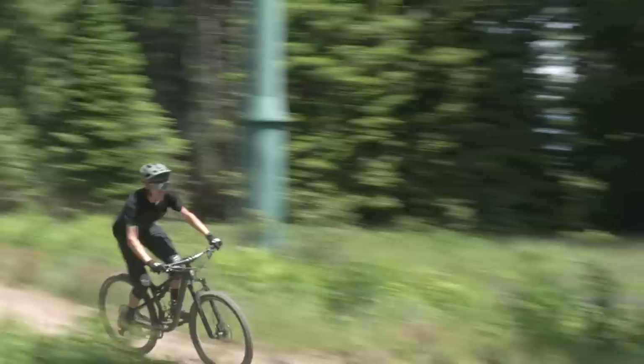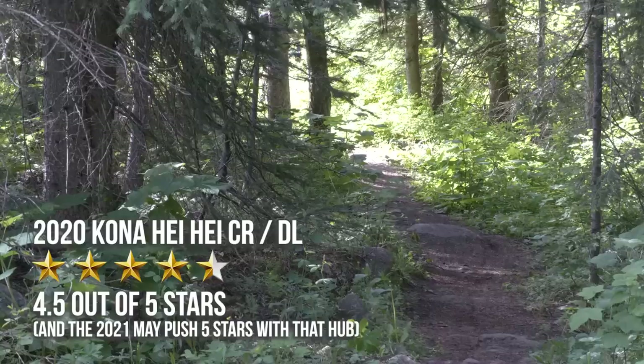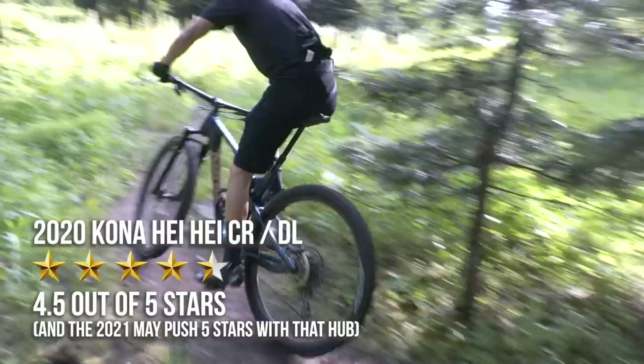So that about sums up my experiences and thoughts on the bike, which leads me to the question of who should consider this bike. Anyone interested in covering ground quickly without having to sacrifice a great deal on the descents would be stoked. Hit up VitalMTB.com for full specs, geo charts, and more, or visit KonaWorld.com for their 2021 lineup.